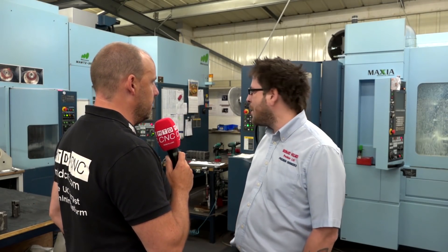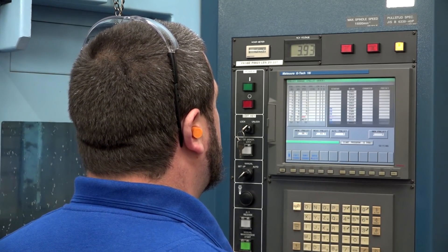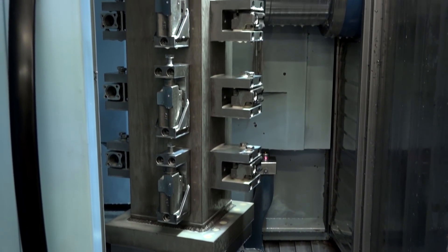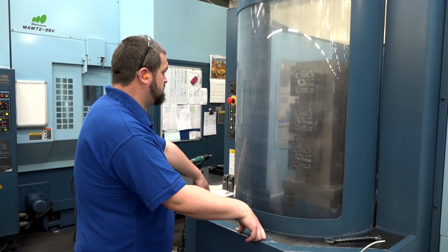A few years ago you embarked on a journey of investing in some high-level technology — the Matsuura you chose, this horizontal machining centre behind us — firstly because you wanted to be different to some of your competition. Tell us about that story. Well, the first thing was we were doing bigger and bigger batches on our smaller machines, which as single-table machines wasn't really competitive enough, so we decided we needed to go horizontal. We initially thought a two-pallet twin-table machine would be plenty good enough.